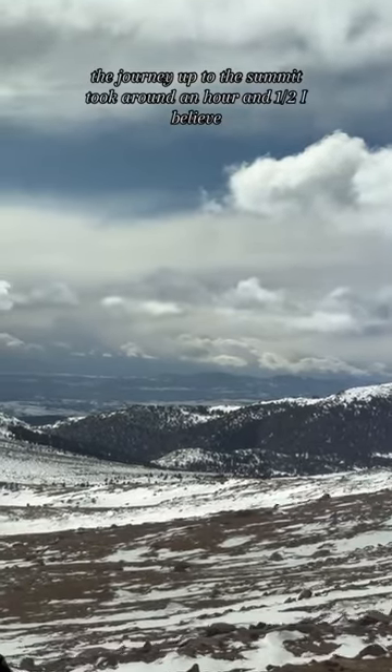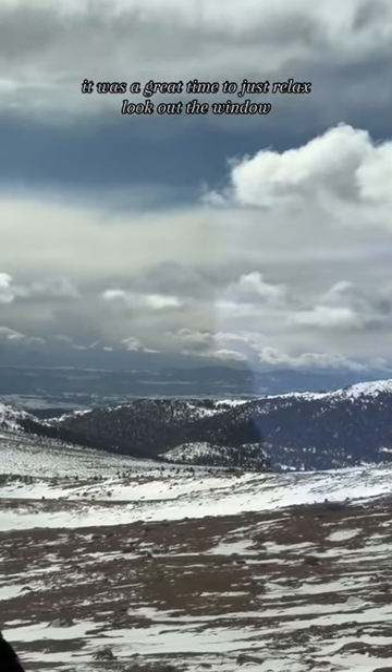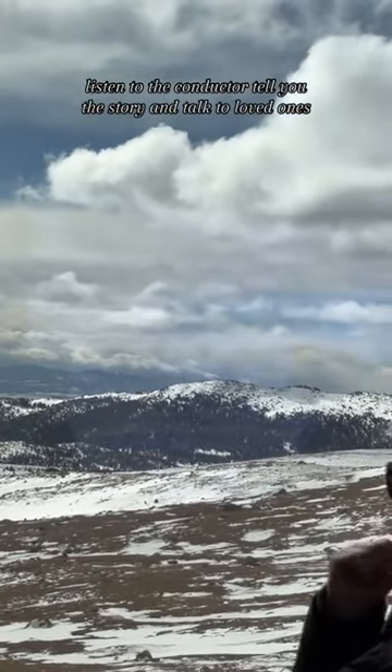The journey up to the summit took around an hour and a half. It was a great time to just relax, look out the window, listen to the conductor tell you the story, and talk to loved ones.